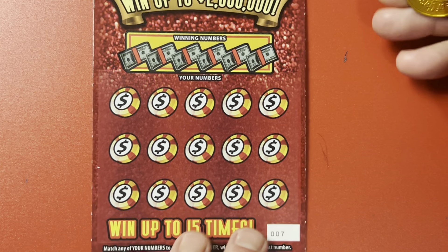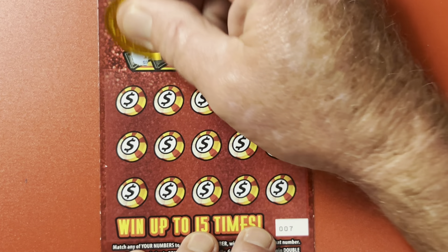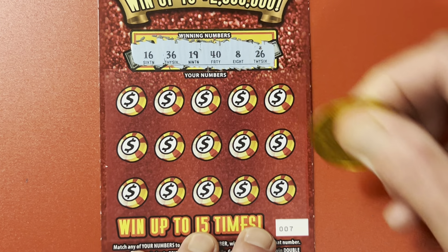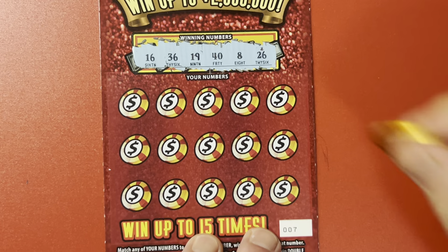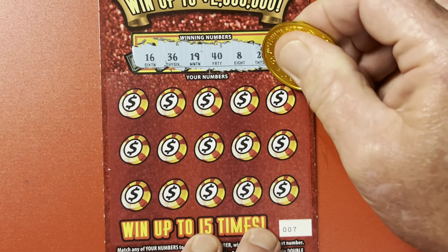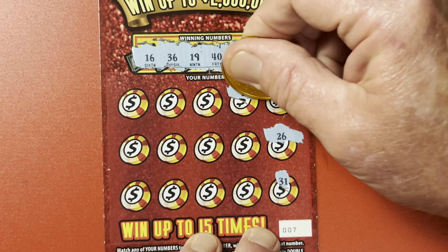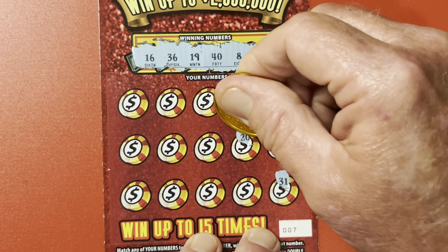All right, we got one more here. What do we got? 16, 36, 19, 40, 8, and 26. And hidey-ho, here we go! 15 — so close. 26, there we go! We got ourselves a match-a-rooney! 31. We got an auto-magical win — look at this! Got a symbol.